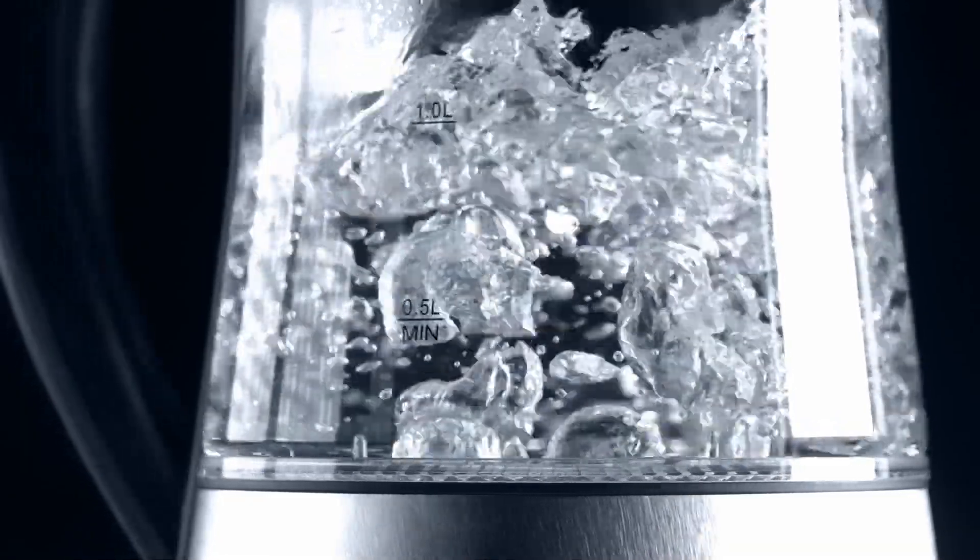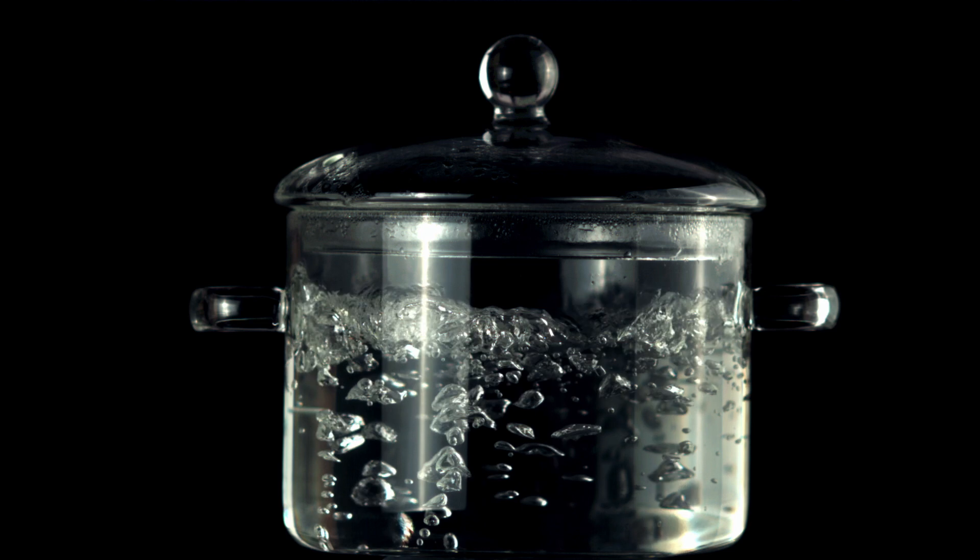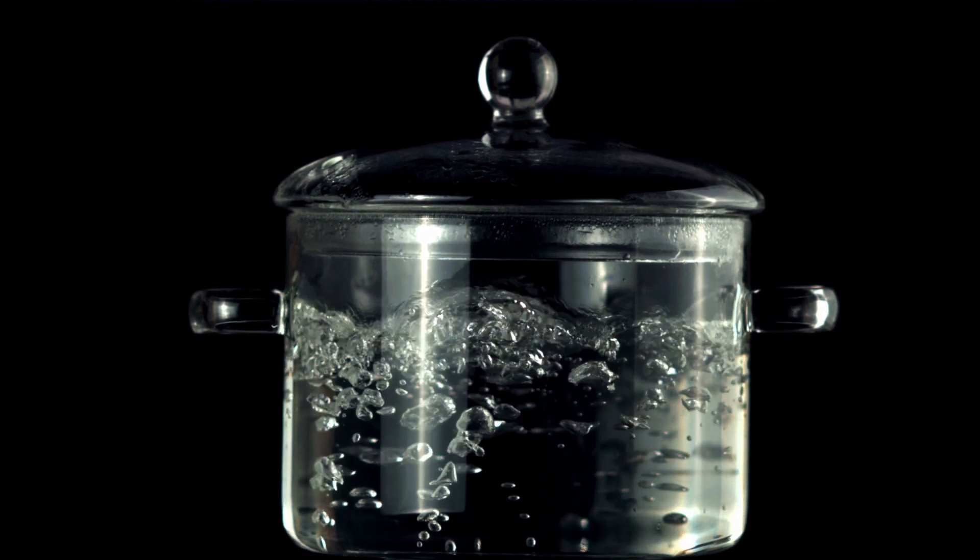Cavitation is quite interesting. The science is that water boils at 100 degrees Celsius at atmospheric pressure. But if we increase the pressure, it takes a lot more heat to get that water to boil — the water will boil at like 150 or 200 degrees if you double the pressure. That's why pressure cookers work so well. But the reverse happens if you lower the pressure. If you bring the pressure right down to zero, water will boil at room temperature — like 15 or 20 degrees. And that boiling water actually creates steam and little steam bubbles that come off the prop.